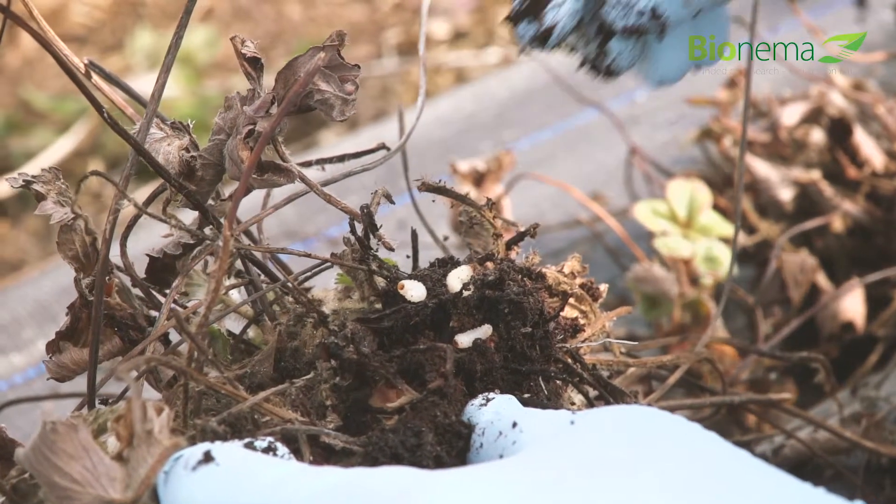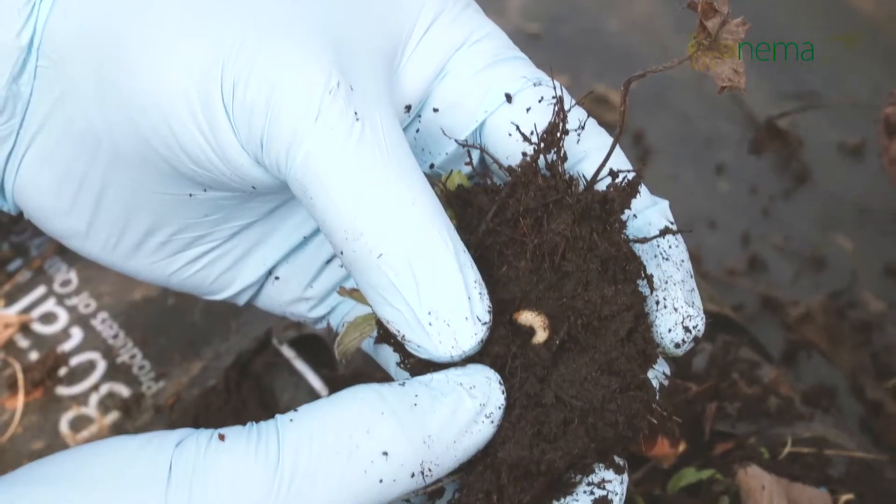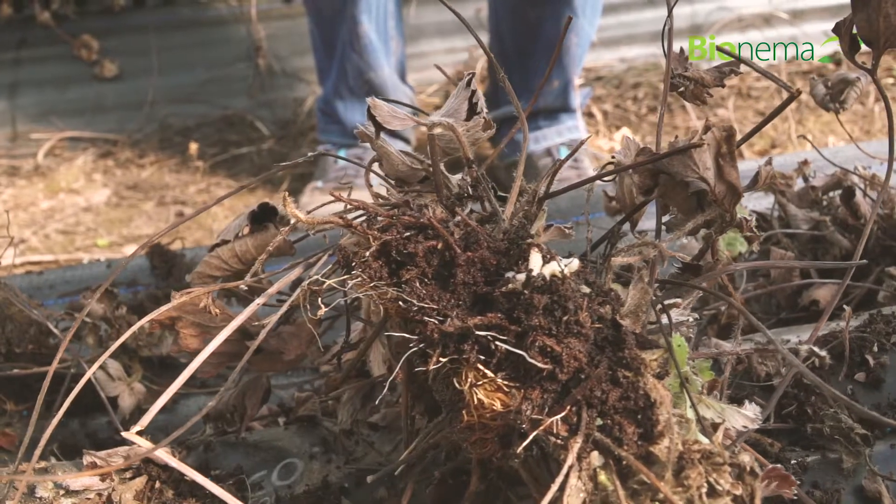With a chemical application, we might only control 60%, 70%, or 80% of the problem — there'd still be some left behind. With the nematodes, we're aiming to get complete control.